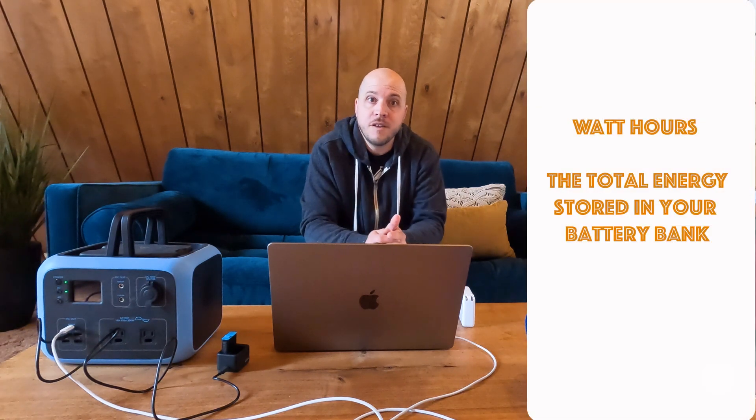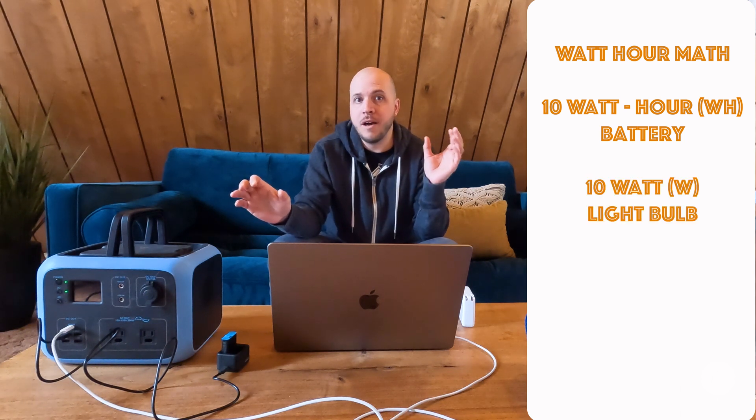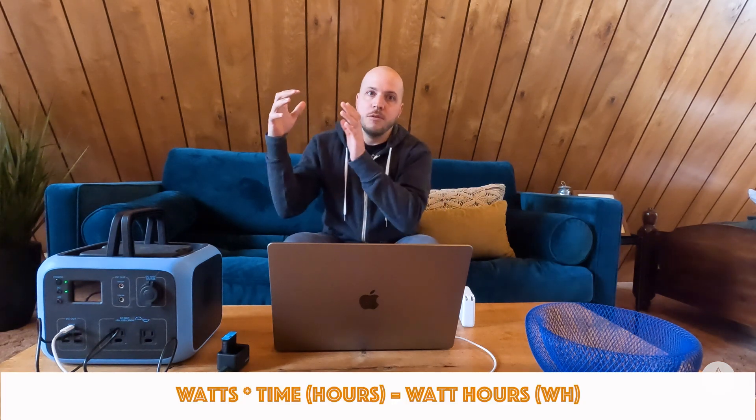Next, watt hours. Like I said, watt hours is like the gasoline in your car's gas tank — it's how much potential energy you have to use. You could also compare it this way: if watts is the flow rate of water coming out of a hose, then watt hours is how many buckets you fill. It's the total amount of energy consumed. In simple terms: a 10 watt hour battery powering a 10-watt light bulb would theoretically run it for one hour. The equation is watts times time equals watt hours, with time measured in hours.